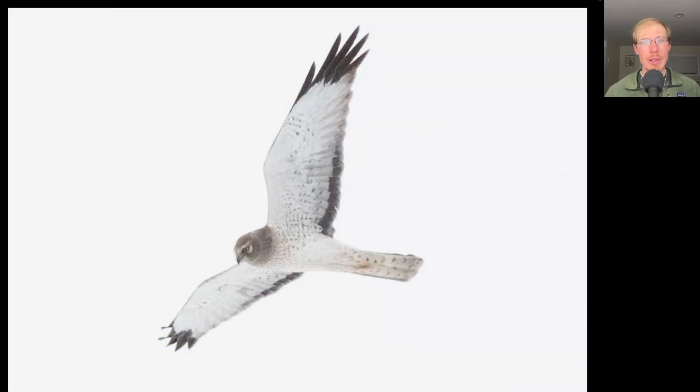Here we have a raptor with long, skinny, somewhat pointed wings and a long tail and an owl-like facial disc. This is an adult male northern harrier and this was the first one of the season. Note that the adult males, sometimes known as gray ghosts, have this really white plumage overall with black wingtips and a black trailing edge to the secondaries. Very distinctive plumage.